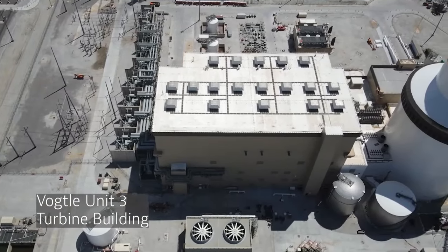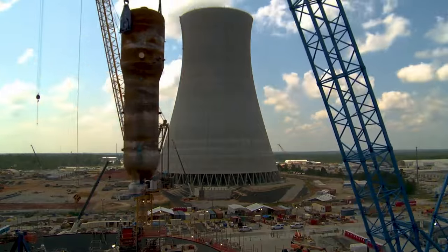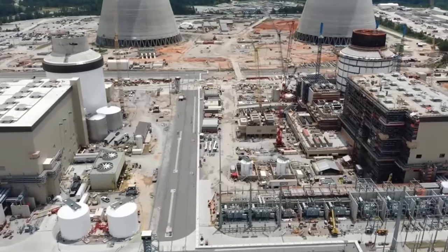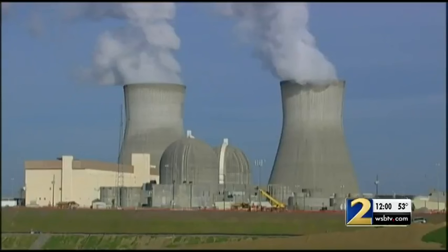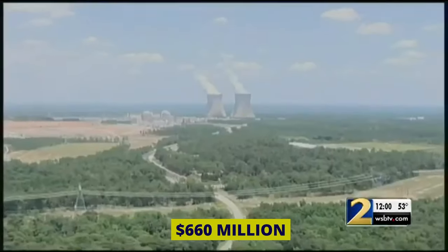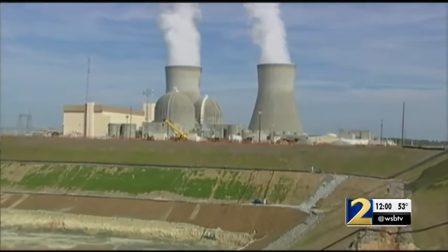Aside from the AP1000 reactor technology, the Vogel plant houses Westinghouse pressurized water reactors, each paired with a General Electric steam turbine and electric generator. Towering at 548 feet, the natural draft cooling towers facilitate the plant's main condensers, while smaller mechanical draft towers handle nuclear service cooling water. In 2009, the Nuclear Regulatory Commission extended licenses for both units, ensuring operation until January 16, 2047, for Unit 1, and September 2, 2049, for Unit 2. The initial capital investment for Vogel's first two units skyrocketed from an estimated $660 million to a staggering $8.87 billion — equivalent to $18.3 billion in 2022.